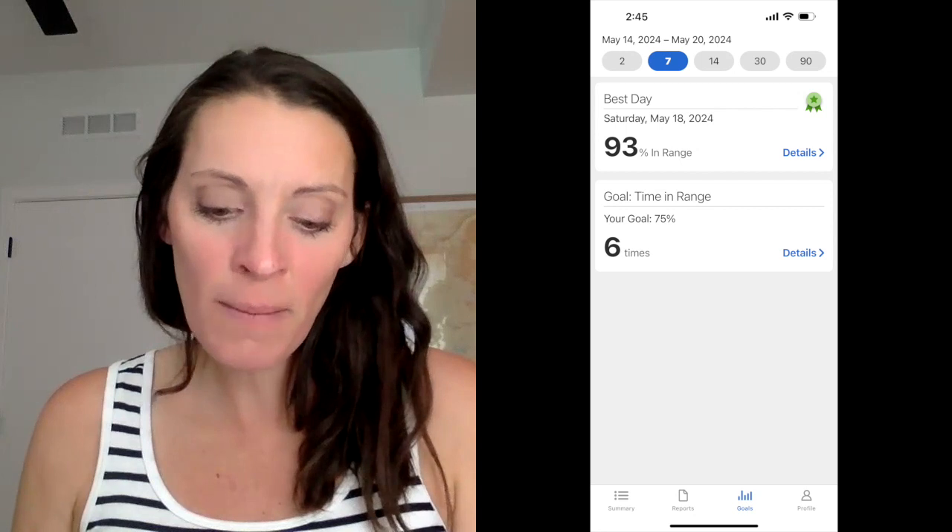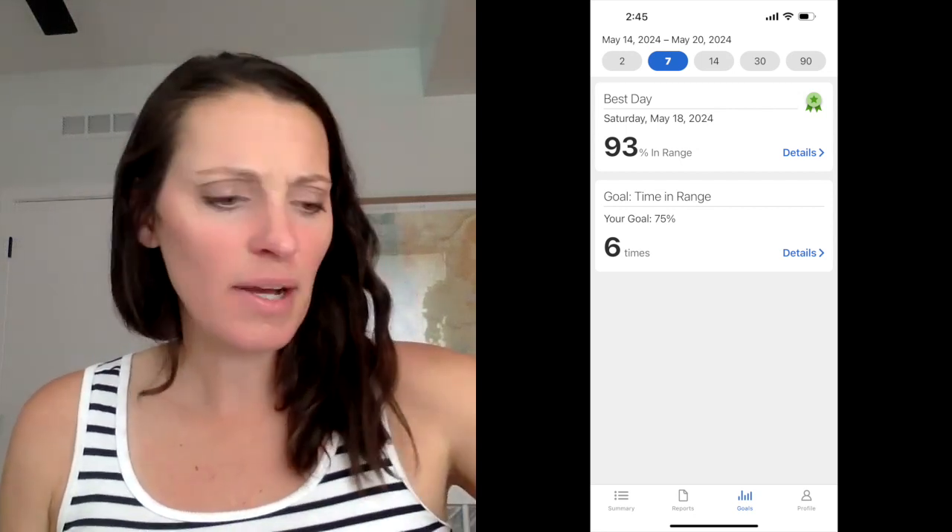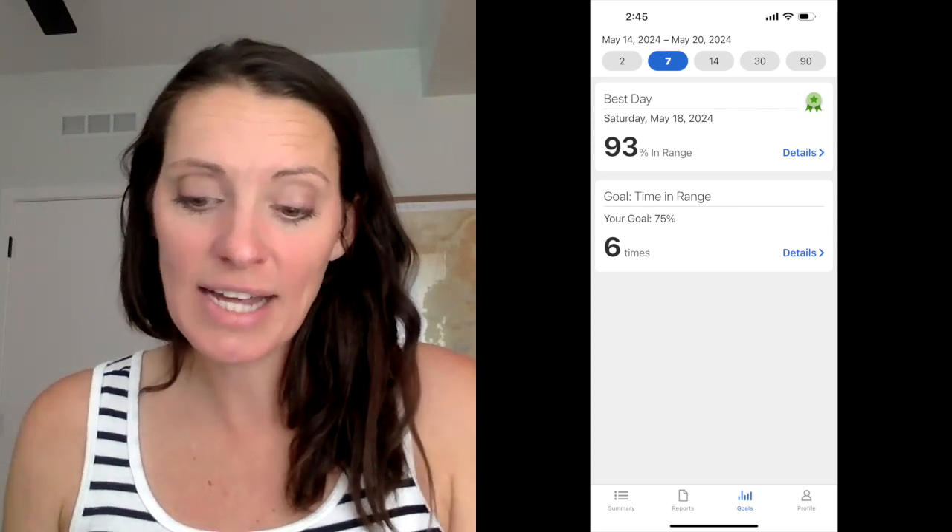Mess around with those reports, play with it, check it out — you're going to be shocked how awesome it is to look at. The other thing I love is the Goals tab at the bottom. It gives you your best day, which is always fun because you can look back and think: why did I do so well that day? Was I cooking at home? Did I exercise a lot? For example, it says my best day was Saturday, May 18th, 2024 — and I was 93% in range that day, which is awesome.